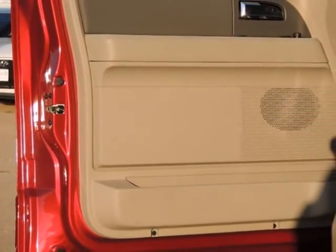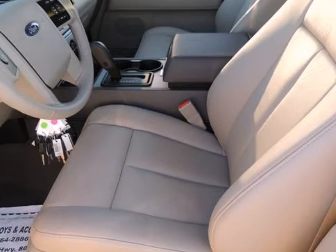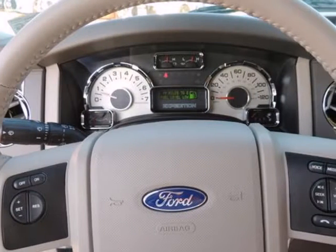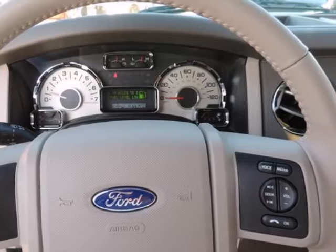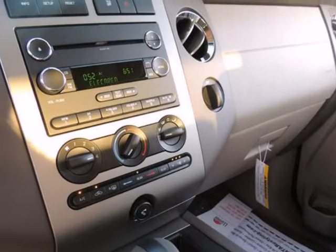The word around town: the Expedition is Ford's largest full-size SUV. It stands out for its combination of smooth ride and quiet interior comfort with full-size truck hauling ability. The Expedition's 9,200-pound tow capacity is the best in its class.